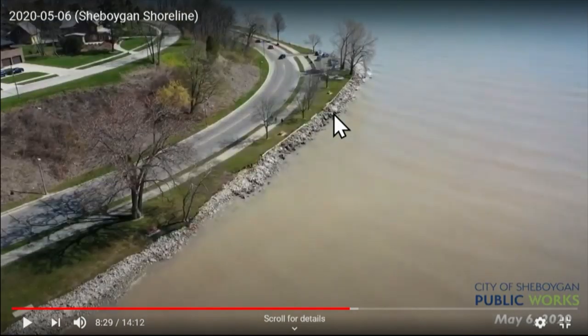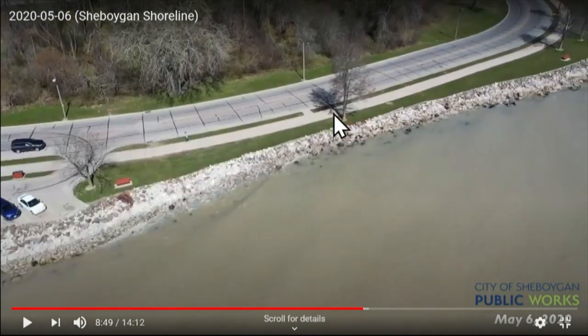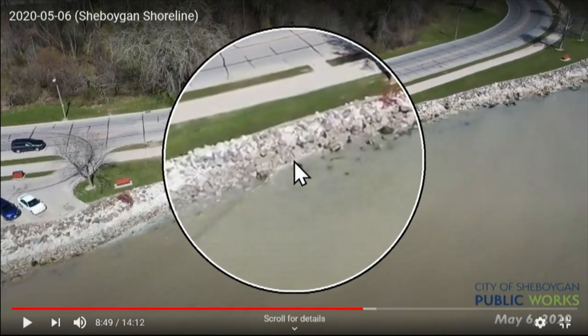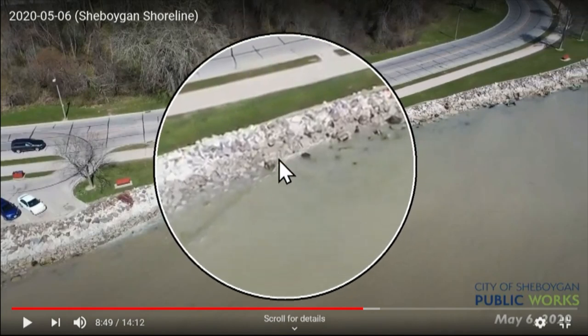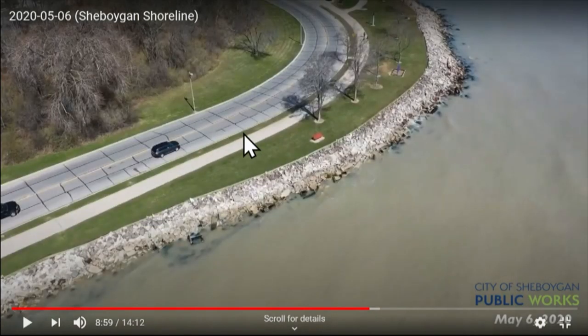We're looking at plans to try to replace and strengthen these areas. It's not much for waves to lap up, especially in severe wind and storm conditions. We've had to close Broughton Drive a couple of times already because of flooding and dangerous conditions.